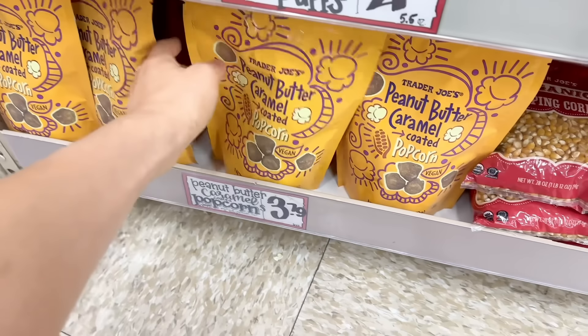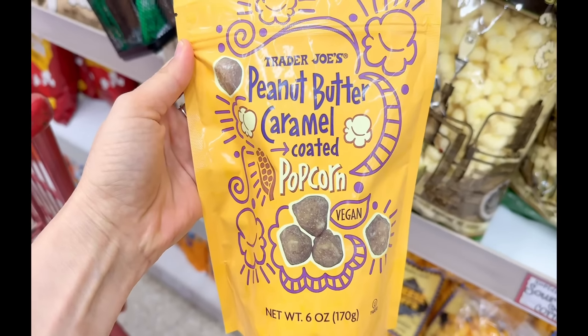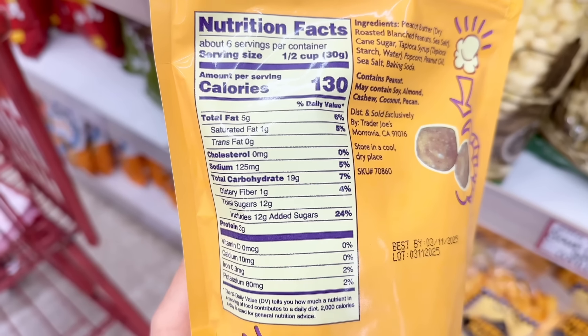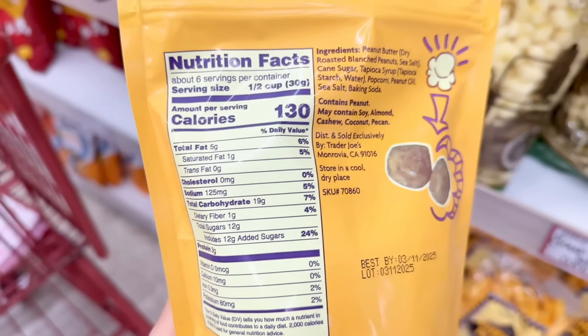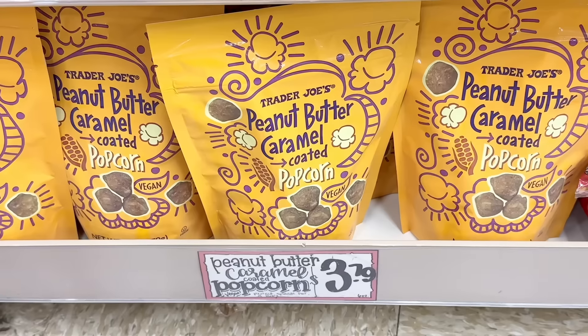I haven't seen these peanut butter caramel coated popcorn in my store in a little bit, but they're back. This has a strong peanut butter flavor and the caramel flavor is pretty mild, but it provides all the sweetness — so for peanut butter lovers, you will love this. These are vegan, and a bag is $3.79.